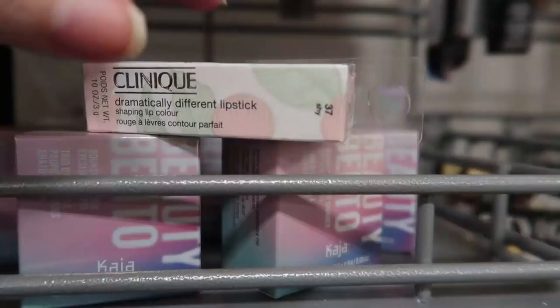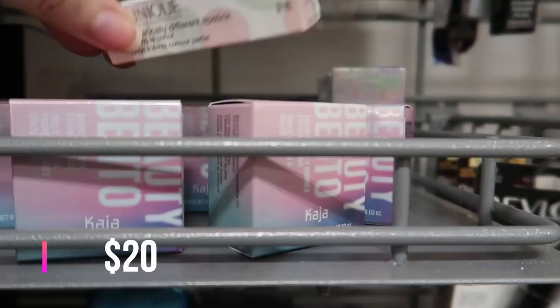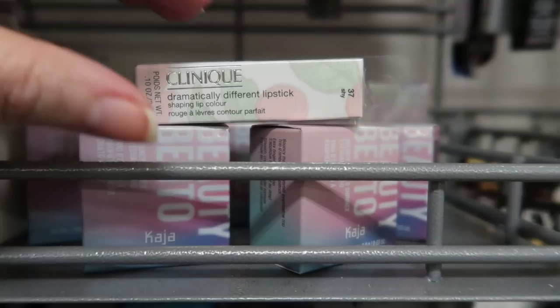Here's a new find — this is the Clinique dramatically different lipstick shaping lip color going for $7.99. This is in the shade Shy, and I think over there I did find the bronze one too for this lipstick.